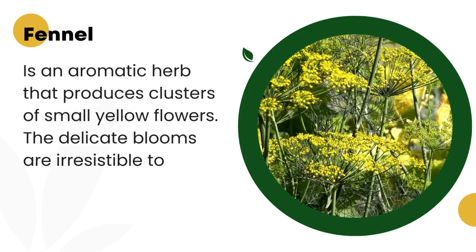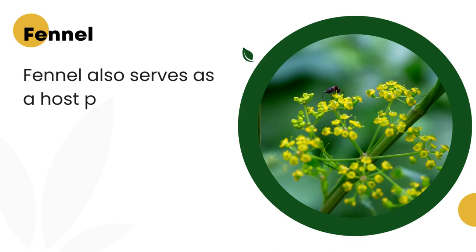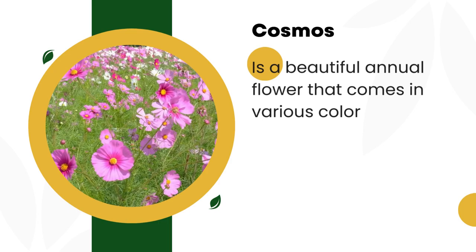5. Fennel. Fennel, Foeniculum vulgare, is an aromatic herb that produces clusters of small yellow flowers. The delicate blooms are irresistible to ladybugs, attracting them to your garden. Fennel also serves as a host plant for certain species of ladybugs, providing an ideal environment for their life cycle.